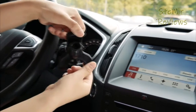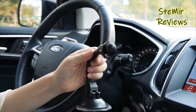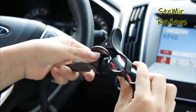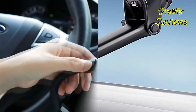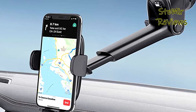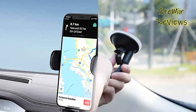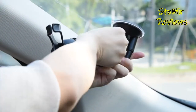Every driver needs one of the best car phone mounts, even if you have a modern infotainment system in the center console. Your phone is an incredibly useful tool with useful apps, but using it while driving is a dangerous and foolhardy endeavor. Mounting it to your dash or windshield is a great way to utilize it more safely.